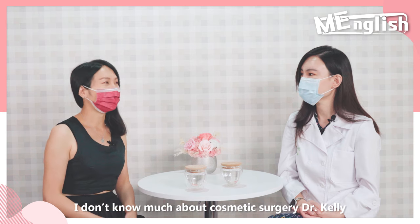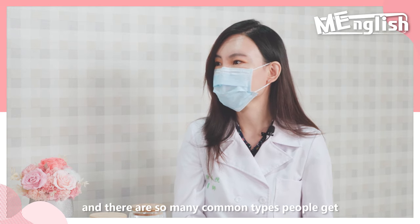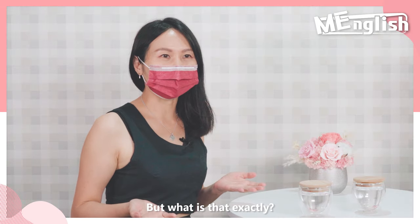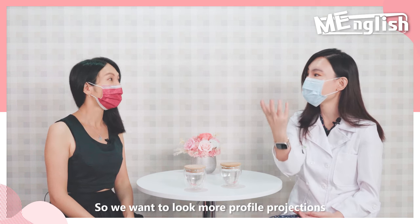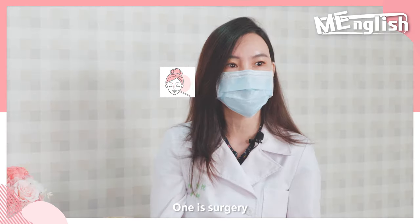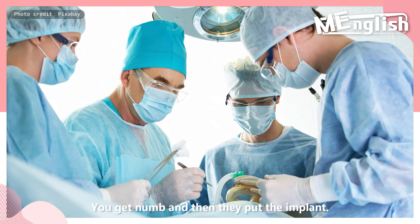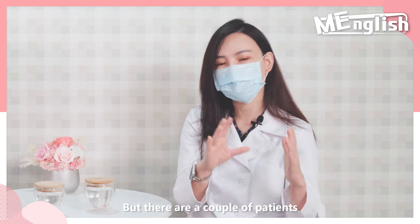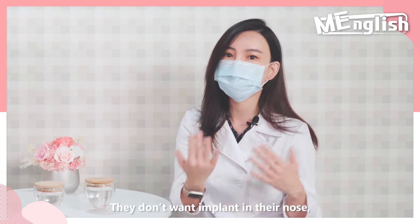I don't know much about cosmetic surgery, Dr. Kelly. I've heard so much about it and there are so many common types people get. One of the most common ones is getting a nose job. But what is that exactly? Okay, in Asian people, we tend to have a depressed nose, so we want a lot more profile projection, so we do a nose job. For a nose job, it's actually two types. One is surgery — you go to the operation room, you get numb and then they put an implant, so you usually go to a plastic surgeon. But there are patients who don't want surgery and want a more natural look — they don't want implants in their nose.